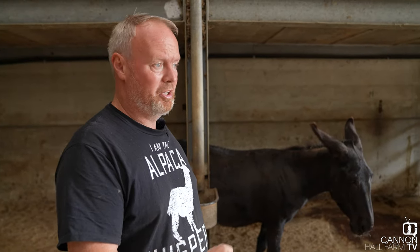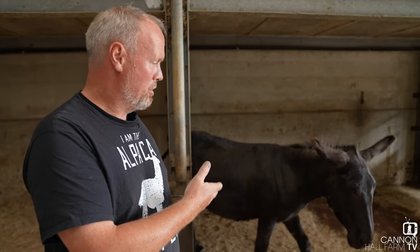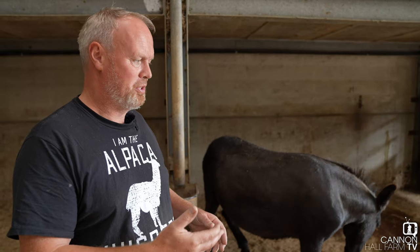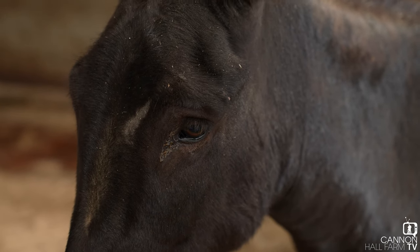With four donkeys in this pen all due to foal in the next month, this is going to be the next one to give birth — she's really imminent. She looks a little bit apprehensive, a little bit tense. She looks like she doesn't know what to do with herself. I'm really hoping we can get it delivered soon and hopefully everything will work out well and we'll have a lovely little foal to enjoy over the rest of the summer.